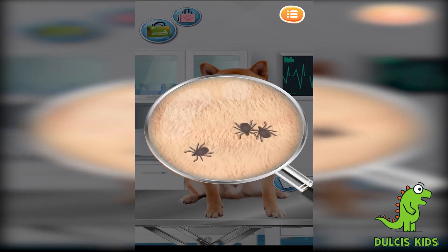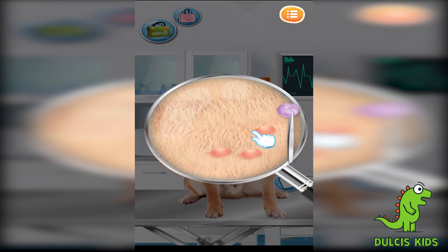Please clear all the bugs! Yeah! Apply some vitamins!